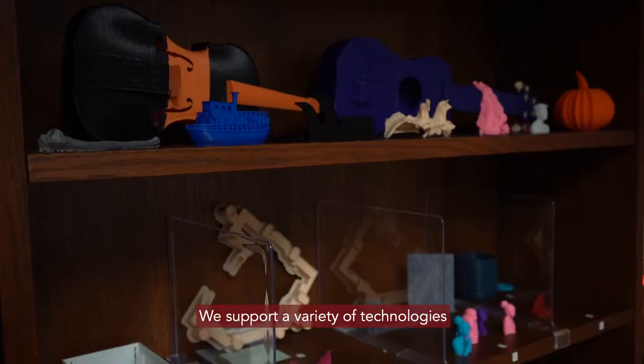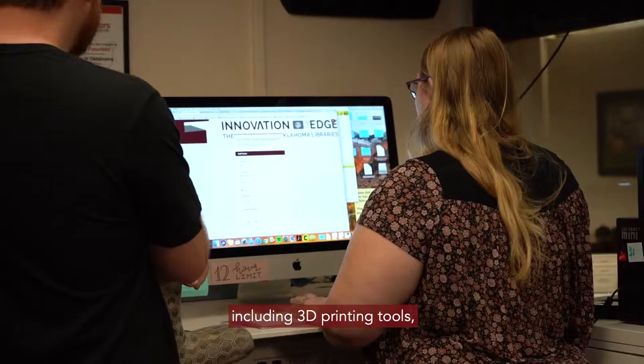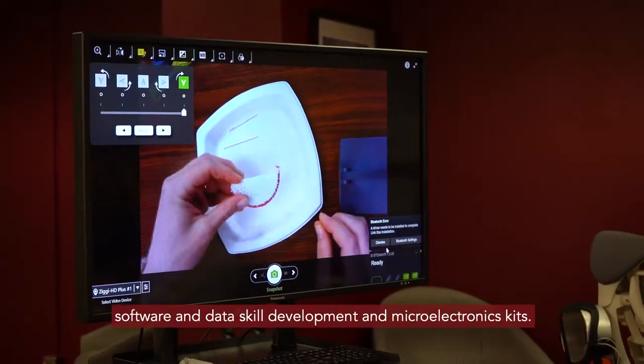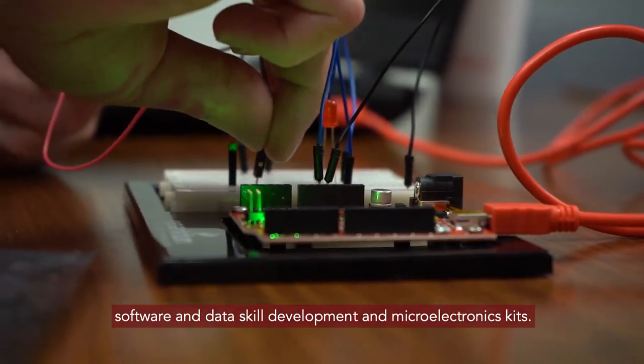We support a variety of technologies including 3D printing tools, custom virtual reality workstations, software, and data skill development and microelectronics kits.